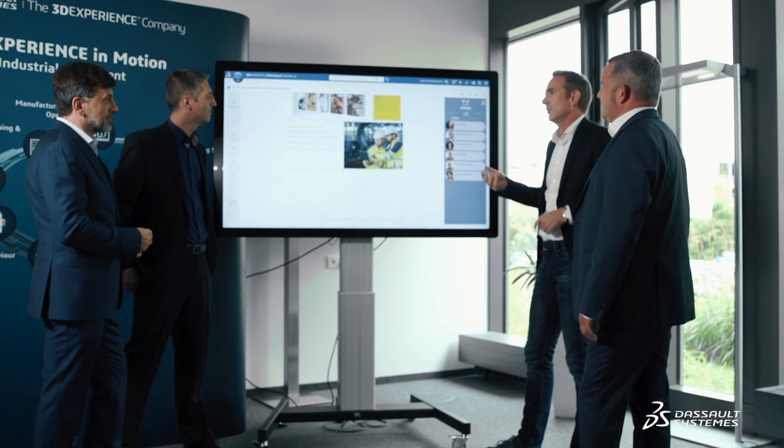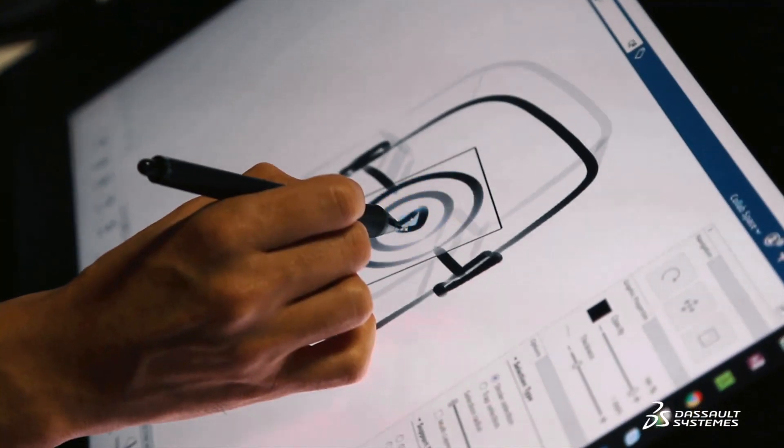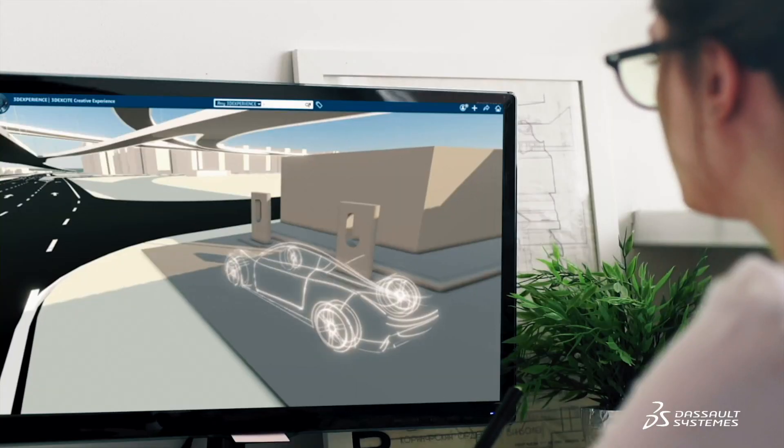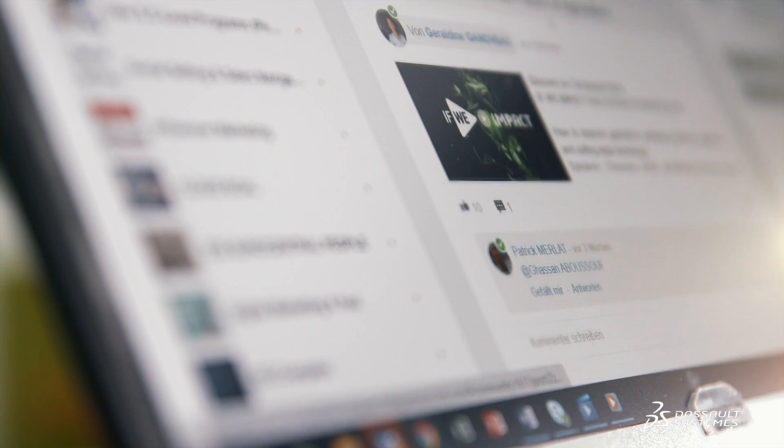Companies can start off the digital twin topic at any time — for visualization and merging of models and ideas, or for complete product lifecycle management on the platform. Any module can be added or terminated at any time. If there are some functionalities I no longer need, no problem — I can simply cancel them. That's the so-called software-as-a-service concept, which is implemented perfectly in this cloud.